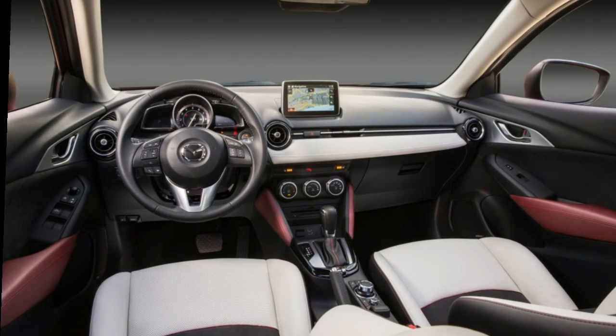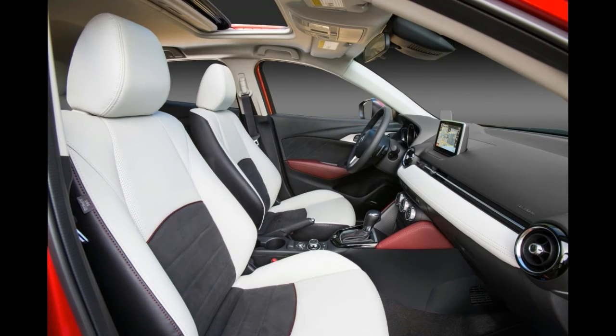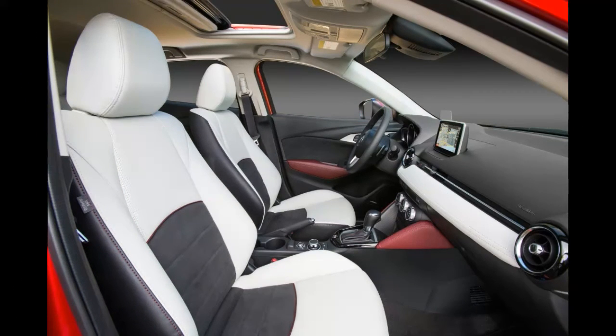The mid- and range-topping CX-3 Touring and Grand Touring are garnished with more features as standard. Don't forget to go for those cool-looking LED adaptive headlights and a power glass moonroof for that extra wow factor.